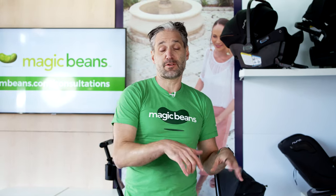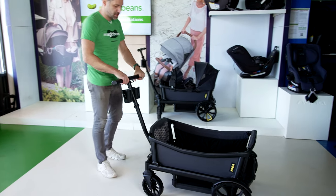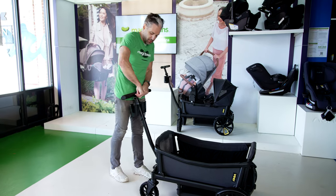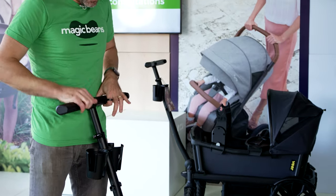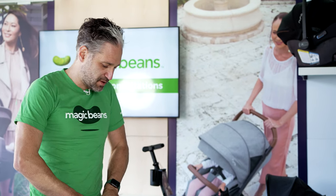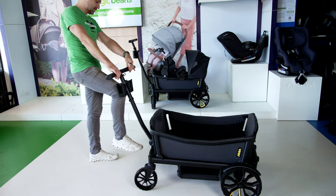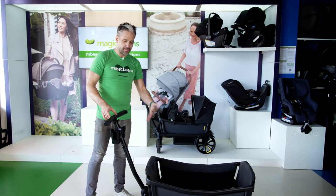It can take 55 pounds per seat, so it takes a lot of weight, and the quality of this product is just totally phenomenal. It also has an adjustable handlebar with a quick lock — you can make it go higher or lower. You put the brake on right here, you can easily kick it in, and it's ready to go again.